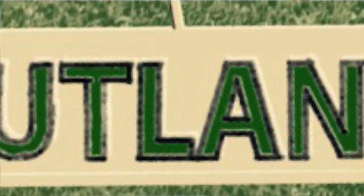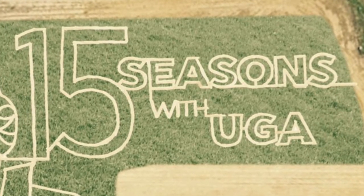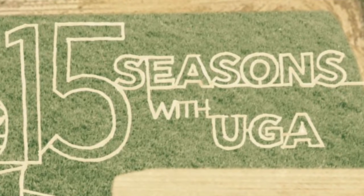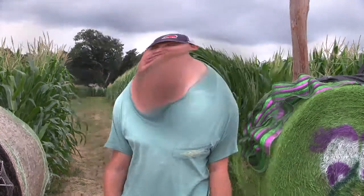This is probably the most difficult one we've done, just because there was so much lettering involved. Not only did we spell out Rutland Farms, but we spelled out the 15 seasons at UGA. When you get into a lot of writing, that can get difficult when you're cutting through corn.